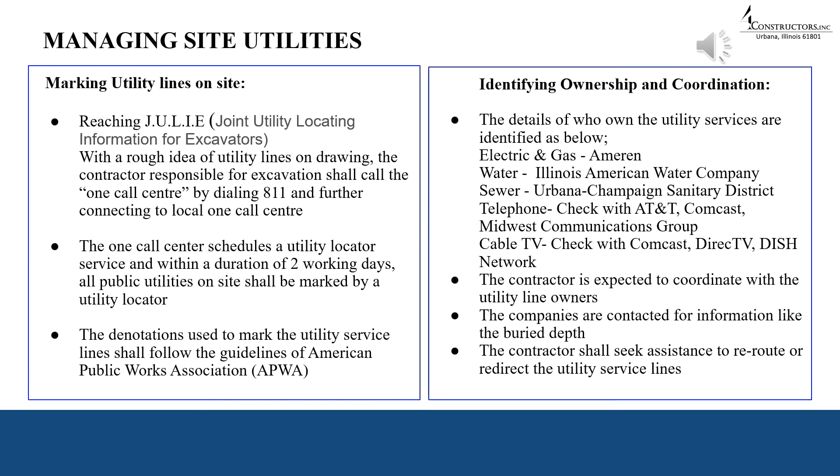With respect to electric and gas, the utility owner is Ameren, and for water it is the Illinois American Water Company. For sewer lines, it is the Urbana-Champaign Sanitary District. For telephone and cable we called multiple parties to figure out the owner and coordinate with them. We coordinated with these companies for details like buried depth and also took their assistance in redirecting the utility service lines.